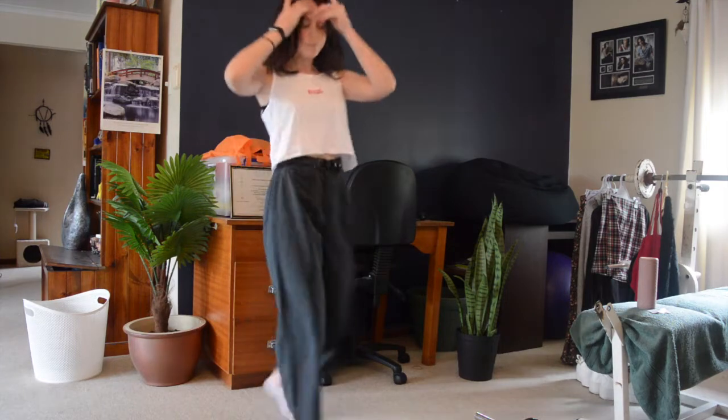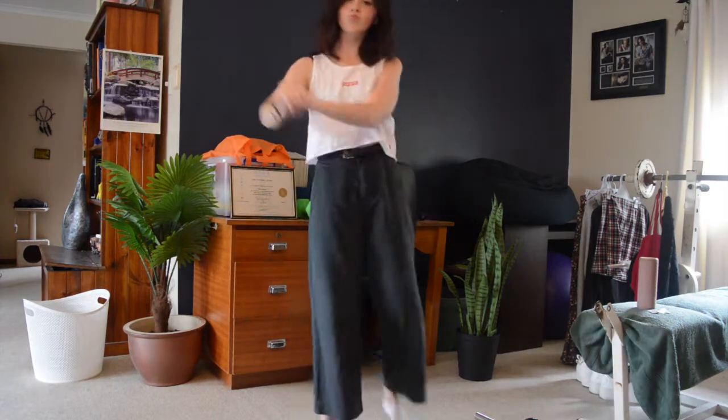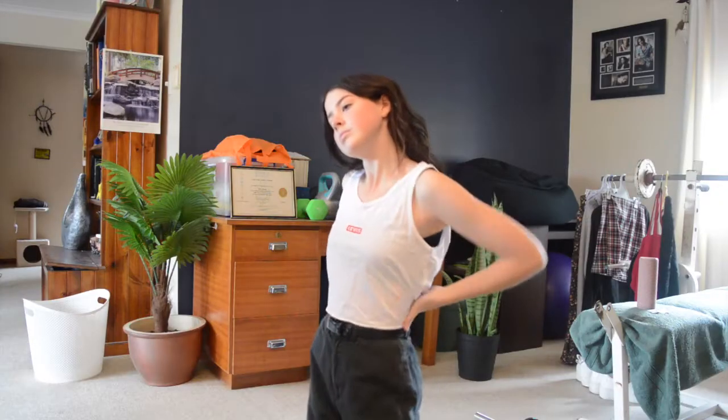I'm really sorry that I'm literally speed talking right now — it's because I misinterpreted how quickly I was going to be able to speak over these clips. Anyway, the next thing is this cropped Levi's tank top which I think is really cute, and yeah, I'm a big fan.